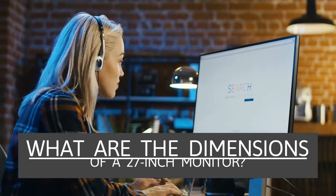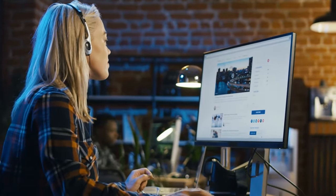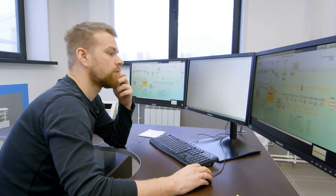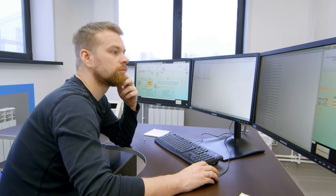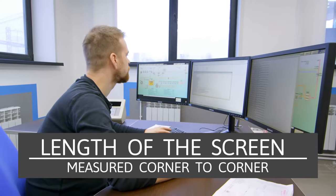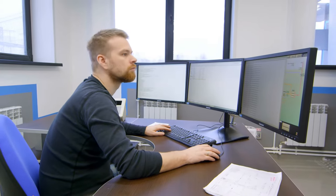What are the dimensions of a 27-inch monitor? If you were looking to buy a new computer monitor, you should know that not all monitors are the same size and they can have different dimensions. If a monitor is claiming to be 27 inches, this doesn't mean that the actual dimensions are exactly 27 inches in width or height. The number given to the size of the monitor is the length of the screen measured diagonally from corner to corner. The actual width and height of a monitor will be different from the screen size.